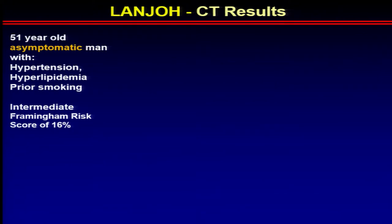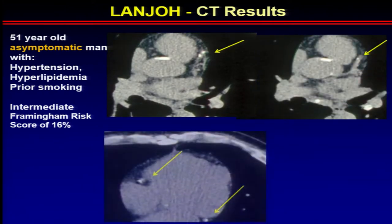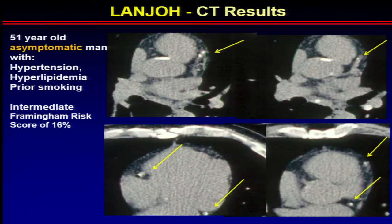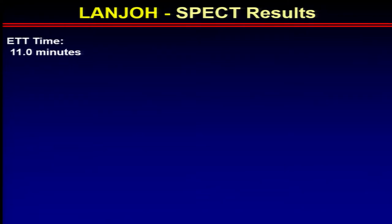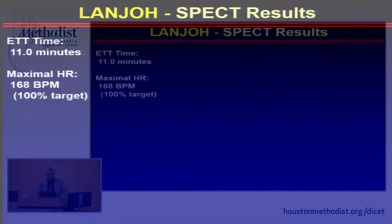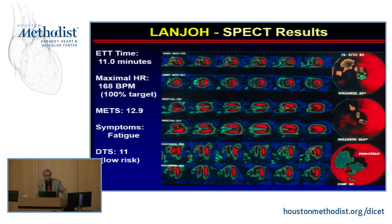Here's an example: a 51-year-old male, asymptomatic, with several risk factors and an intermediate Framingham risk score. His calcium score showed multiple areas of calcification, scoring 780. Because of that, he went for a myocardial perfusion scan. He went 11 minutes on the Bruce, reached a good heart rate, 13 METs, with just a little fatigue. Duke Treadmill score was 11, low risk. His perfusion scan, however, showed large ischemic abnormalities in the LAD territory, with a total defect size of 30% of the myocardium, though EF was normal.